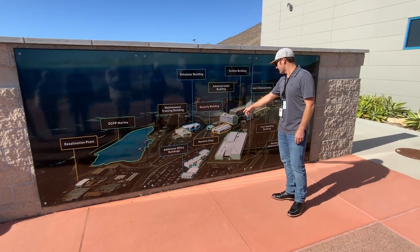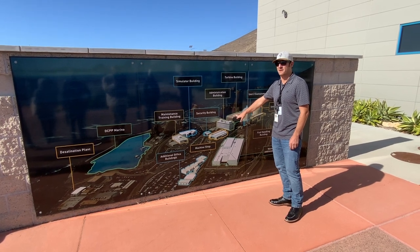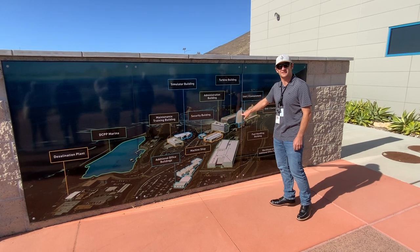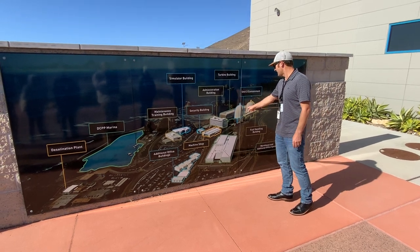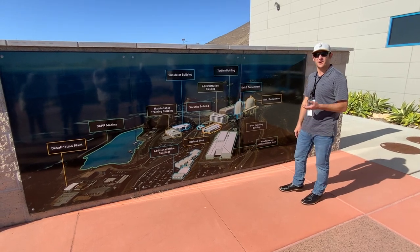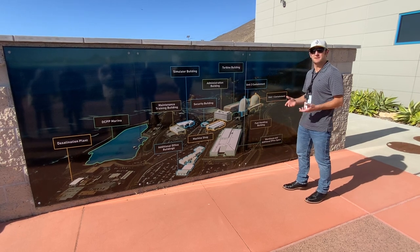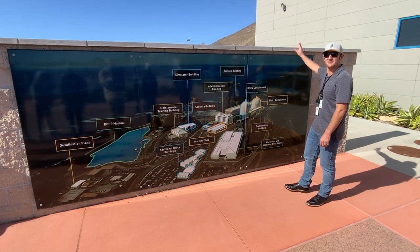The turbine building is actually where the power is produced — 10% of the state's power, two turbines, providing enough power for about 3 million homes. Unit 2 containment is up front, Unit 1 containment in the back — this is where the reactor vessels themselves are housed within containment buildings. If there was a release of contaminated water, it's all within these pressurized vessels so nothing can come out. The fuel handling building stores new fuel; when we refuel the reactor, fuel that's been used spends about 7 to 10 years in a pool to cool down before we put it in dry cask storage up on the hill.